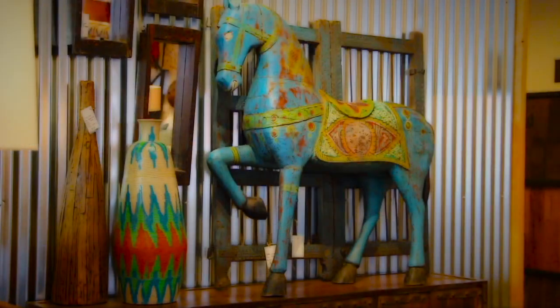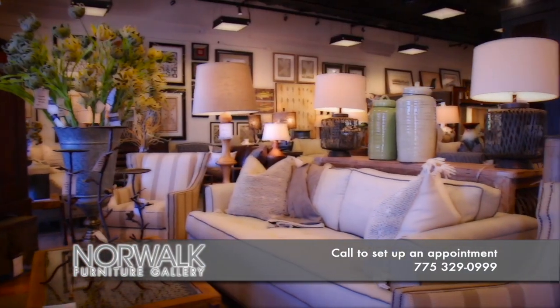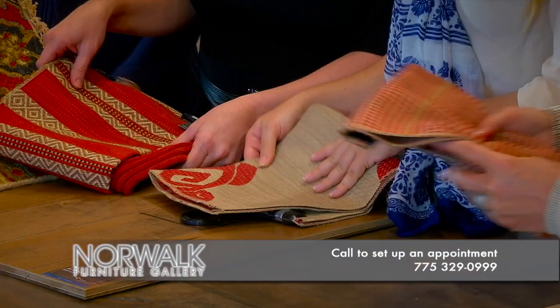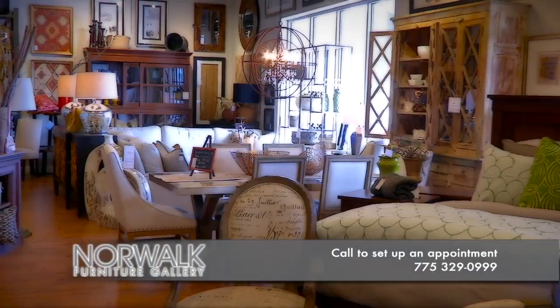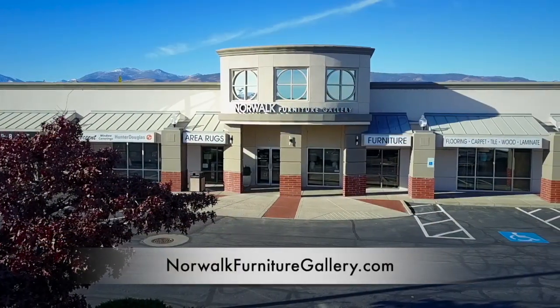We can help transform your home or your room. I'm Michelle, owner of Norwalk Furniture Gallery and Accent Window Coverings. We offer competitively priced flooring, area rugs, furniture, art, unique accessories, and window coverings. Best of all, we can help pull it all together with our free in-home interior design services. We are located on South Virginia in the Winters Crossing Shopping Center. Come visit Norwalk Furniture Gallery today and let us help you create the perfect space.